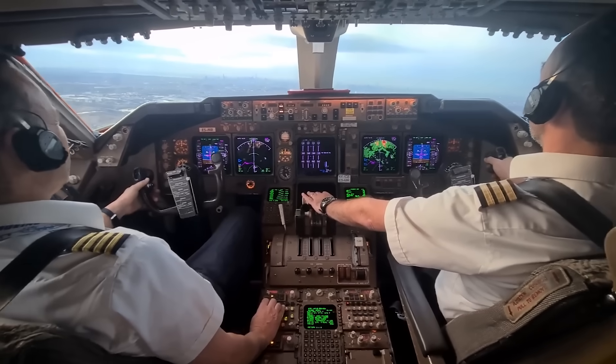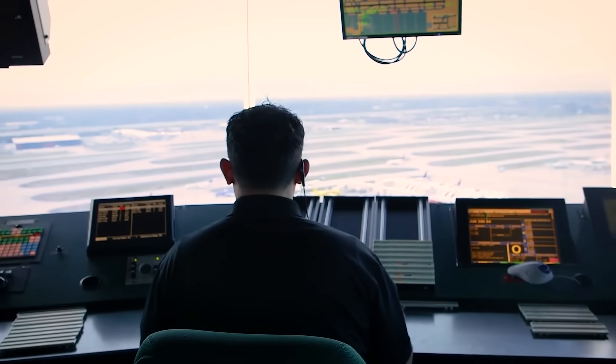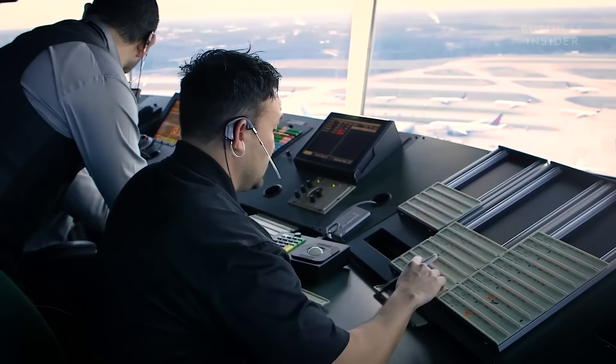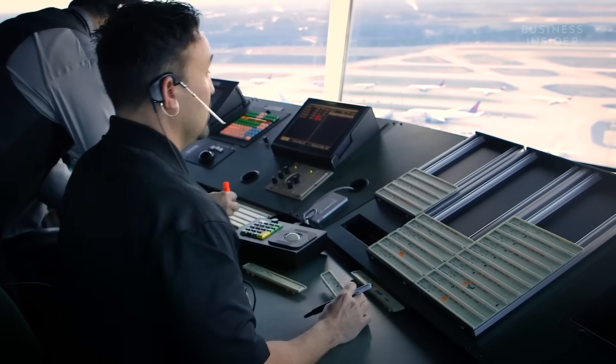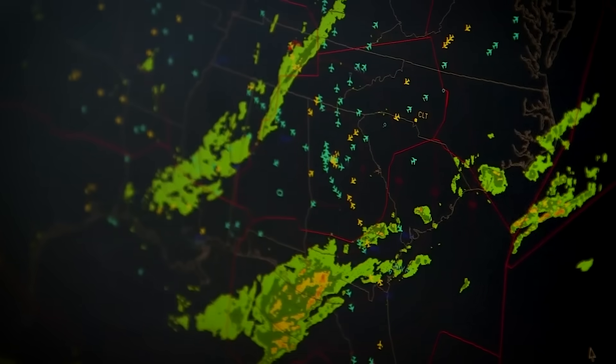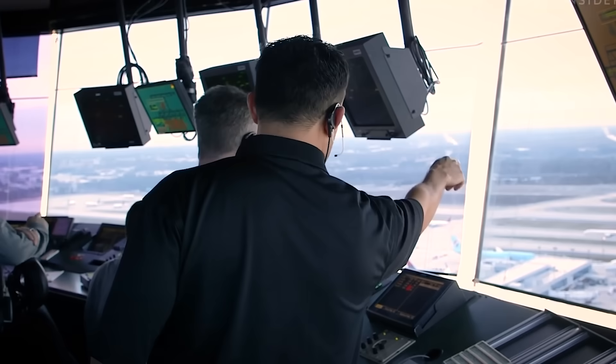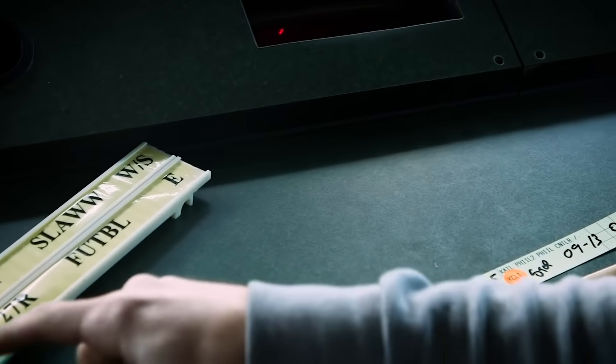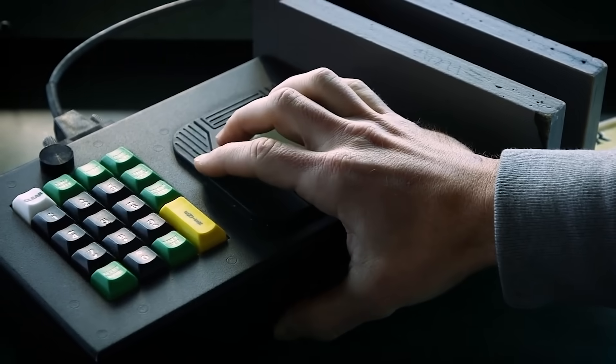The coordination between pilots, air traffic controllers, and meteorologists has become a sophisticated dance around these aerial giants. Flights are routinely delayed, diverted hundreds of miles off course, or canceled entirely to avoid encounters with cumulonimbus clouds. This might cause frustration for passengers, but it's literally a matter of life and death.